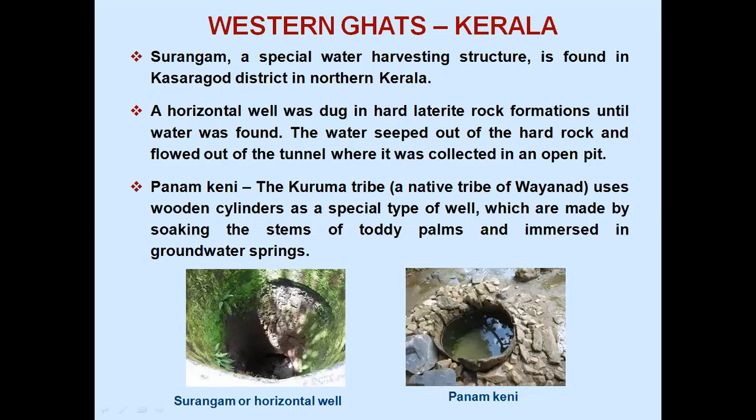Western Ghats, Kerala — Surangam: a special water harvesting structure is found in Kasaragod District in Northern Kerala. A horizontal well was dug in hard laterite rock formations until water was found. The water seeped out of the hard rock and flowed out of the tunnel where it was collected in an open pit. Panamkeni: the Kurumba tribe, a native tribe of Wayanad, uses wooden cylinders as a special type of well, made by soaking the stems of toddy palms and immersed in groundwater springs.